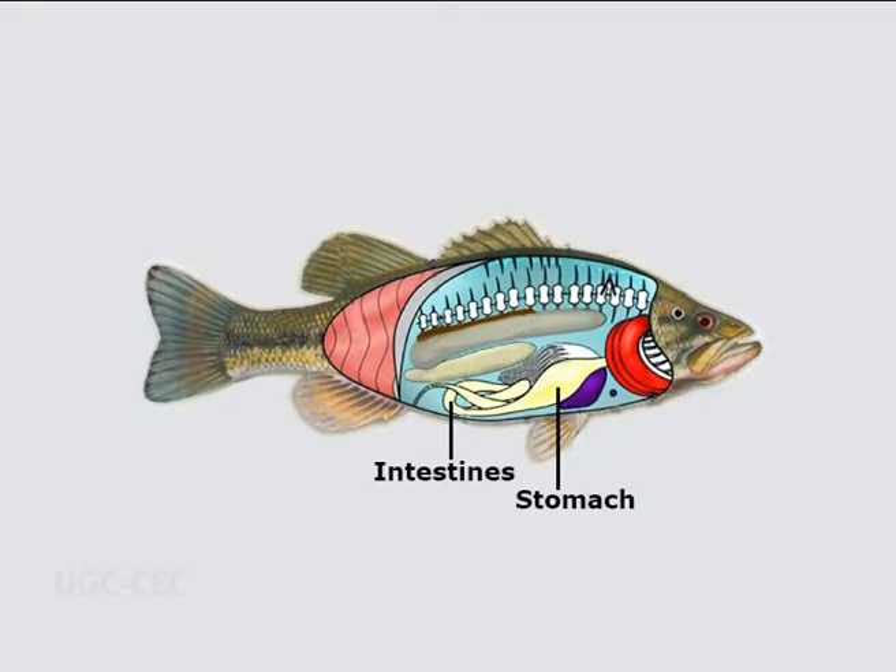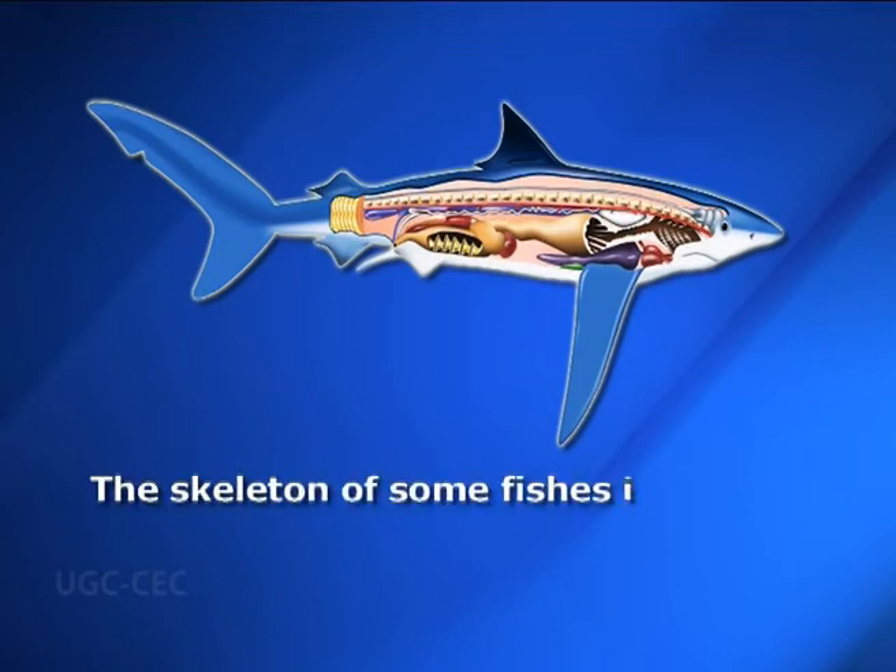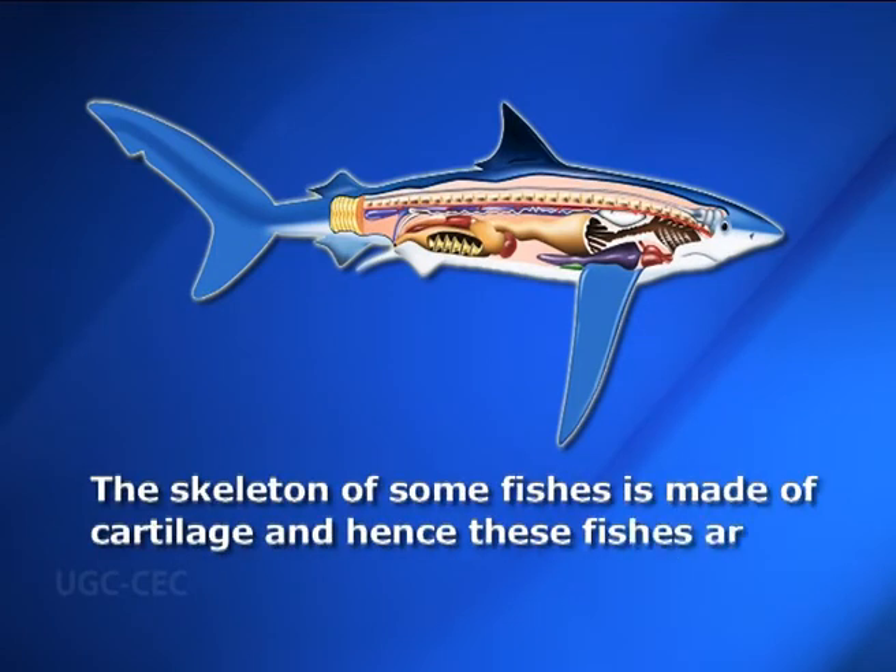The digestive system is well developed. The nervous system contains brain and spinal cord; the brain is small and does not occupy the entire cranial cavity. Kidneys are mesonephric. The skeleton of some fishes is made of cartilage — these are called cartilaginous fishes. In some freshwater fishes, accessory respiratory organs are present for aerial respiration. Sexes are separate; most fishes are oviparous while some are viviparous. The amnion is not developed, so these animals are called anamniotes.